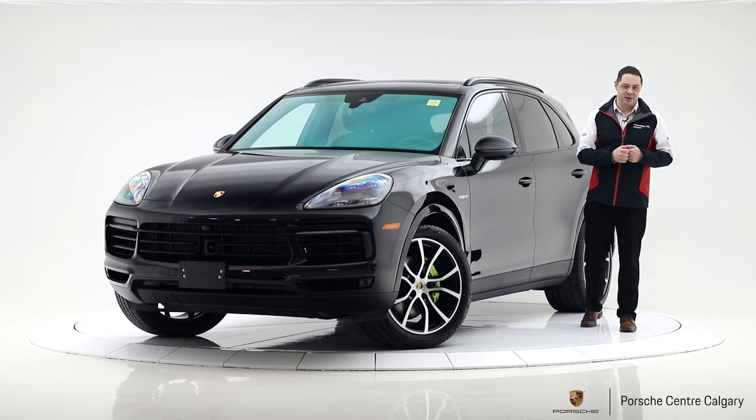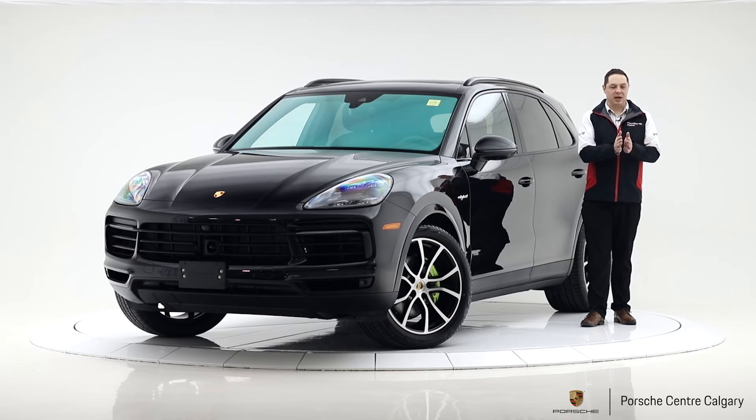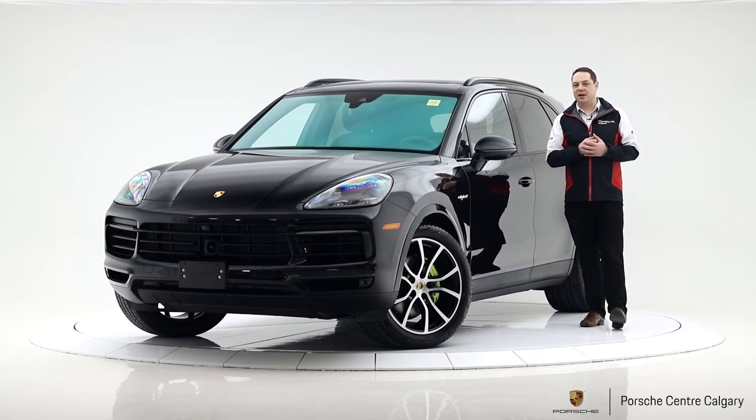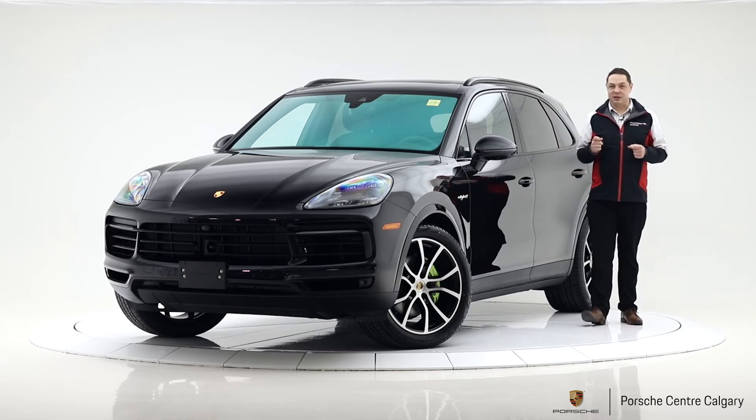This vehicle also has soft-close doors — just a nice luxury touch. You go to slam the door and it gently closes and pulls itself in. We don't put that on every vehicle, but the feel of the door is one of the things that defines Porsche quality, and this is an added step toward that.